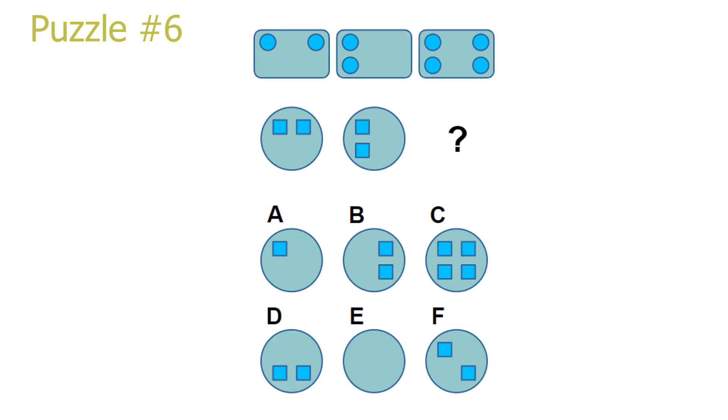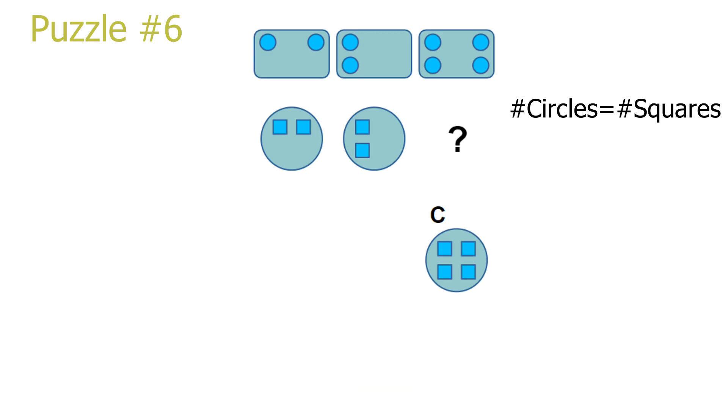Puzzle number 6. This is a column puzzle. We can see that in a specific column, the circles in the first picture are transformed into squares in the same position in the second picture. I simplify this further to: the amount of circles in the first picture equals the amount of squares in the second picture. In the third column, we have 4 circles in the first picture, so there will be 4 squares in the second picture. Answer C is the correct solution.